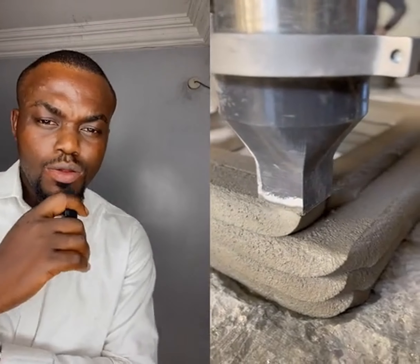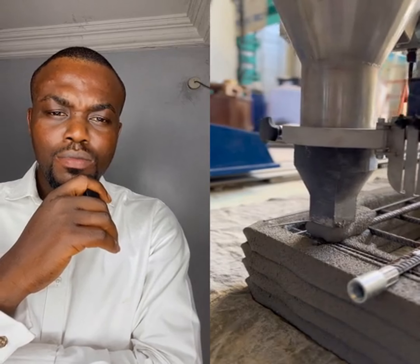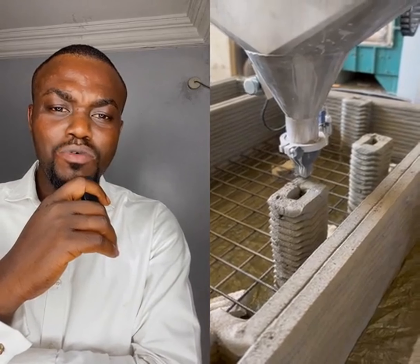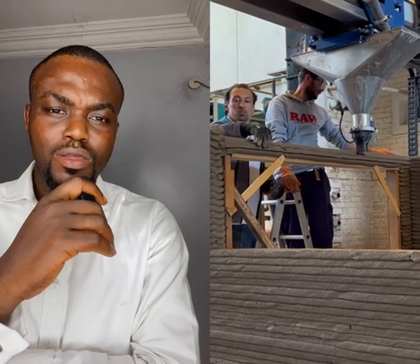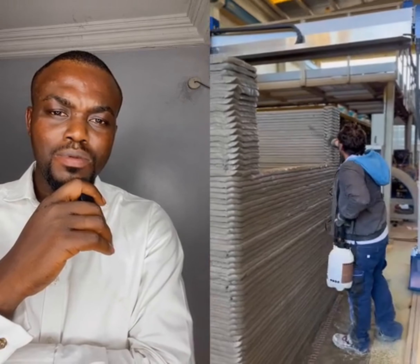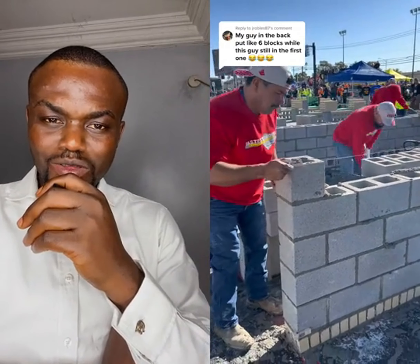So guys, this is called 3D construction — just watch. That's a machine to print the house, from foundation to finish, to print a house. It's printing the house. You need to install windows, then you need to continue printing. It's called a 3D printer, using printing concrete structures. It's so fast.